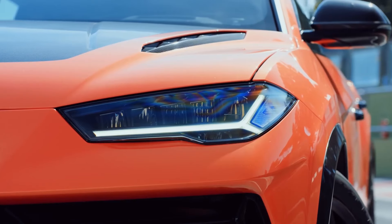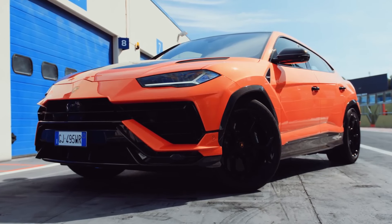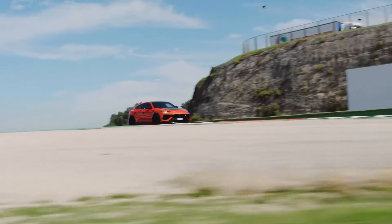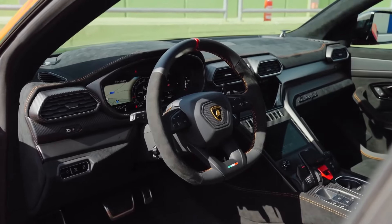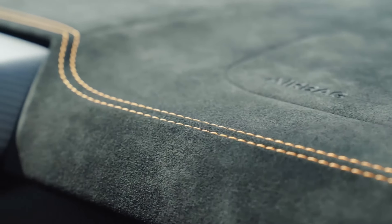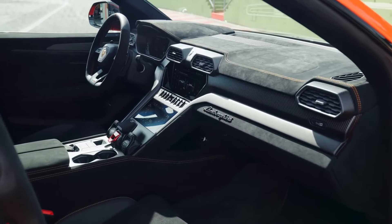Lamborghini Urus Performante. The Lamborghini Urus Performante boasts astonishing speed capabilities. Its potent 4.0-liter twin-turbocharged V8 engine generates an awe-inspiring 666 horsepower and 627 pound-feet of torque. This formidable powertrain propels the Urus Performante to a thrilling top speed of 190 miles per hour, making it one of the fastest SUVs on the market.